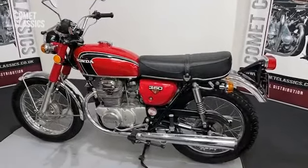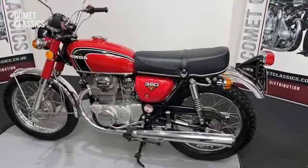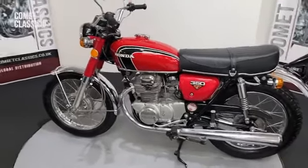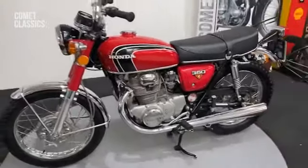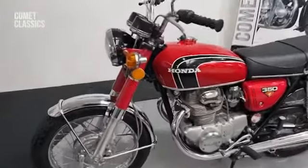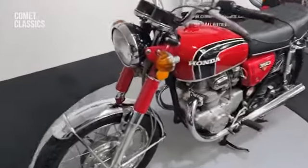Here we have a 1972 Honda CB350 in very, very nice order. Very popular bike in its day. It'll keep up with the modern-day traffic very well with this bike.